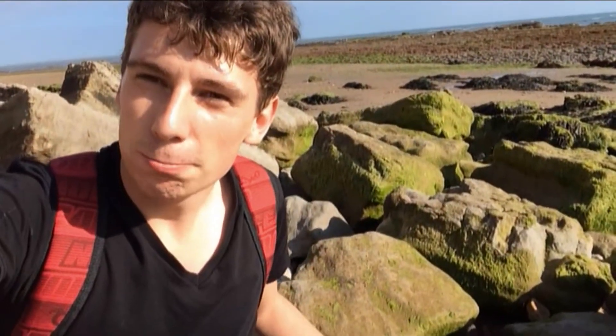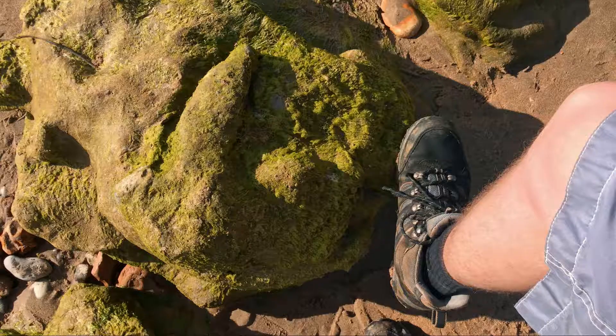And this is being found at Compton Bay, and all over this coastline you can find footprints from Iguanodon. And also a theropod dinosaur footprint has been found here as well.